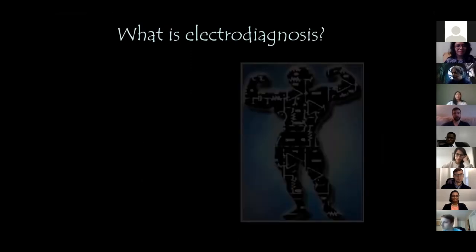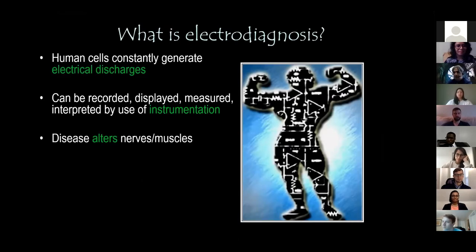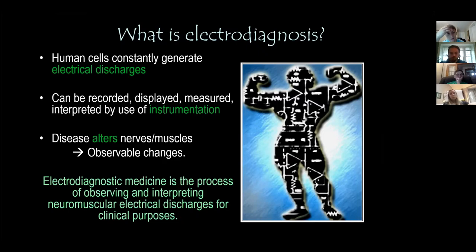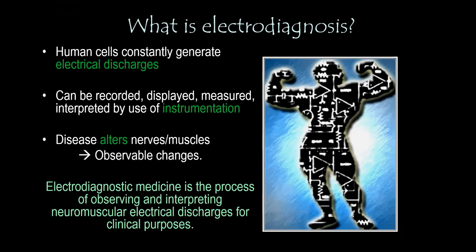What is electrodiagnosis? Basically, your cells are constantly discharging electrically, and that can be recorded, displayed, measured, and interpreted by the use of equipment. When disease alters the architecture and physiology of nerves and muscles, you can see observable changes in the discharges. These can be useful for establishing a diagnosis, monitoring disease progression, and assessing therapeutic interventions.